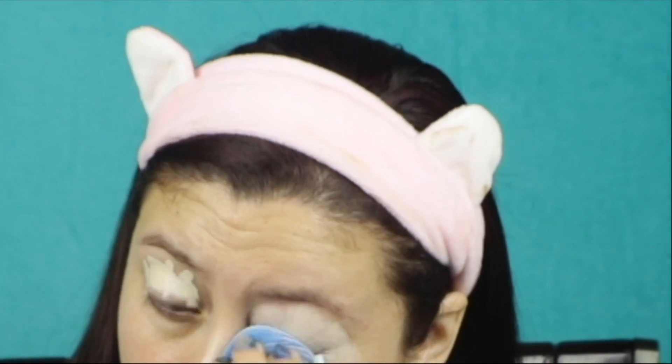Then I'm gonna use my Juno sponge slash beauty blender and pat it all over. If you're new to my channel and wondering about the sponge, I did do a video about whether it works and how to wash it - I'll link it down in the description below.